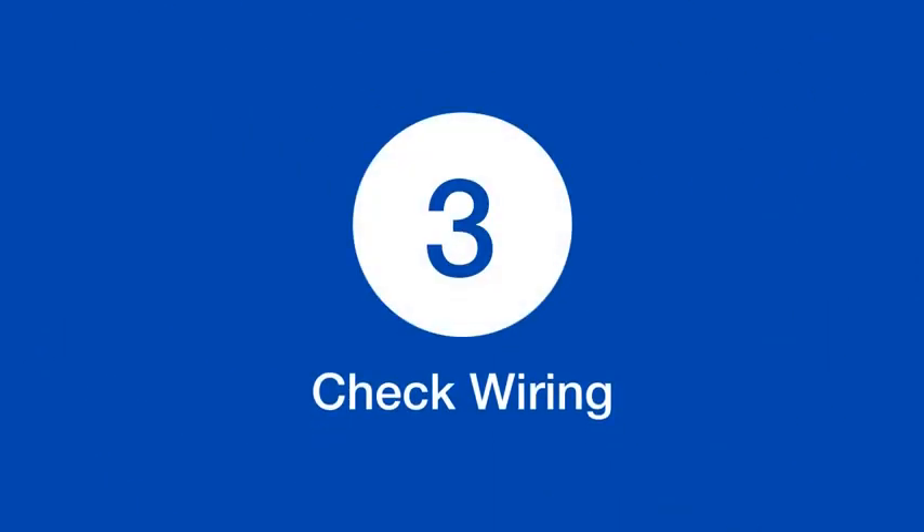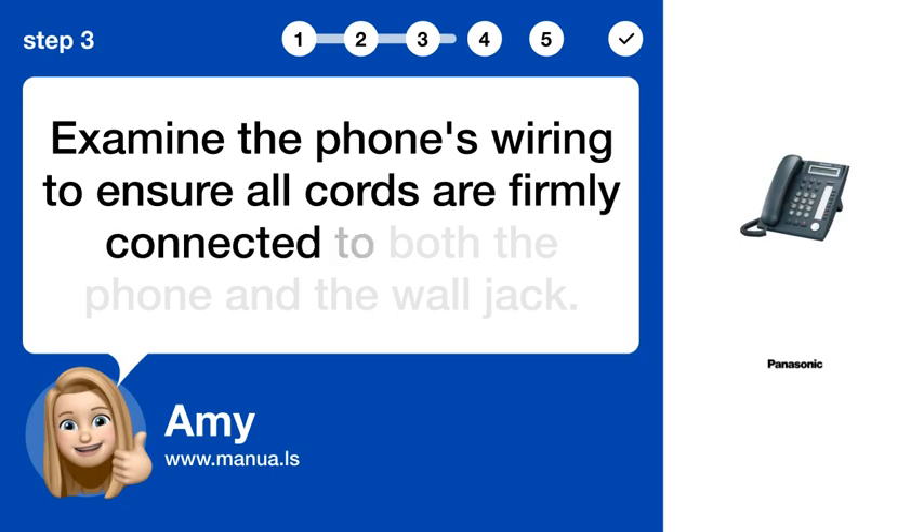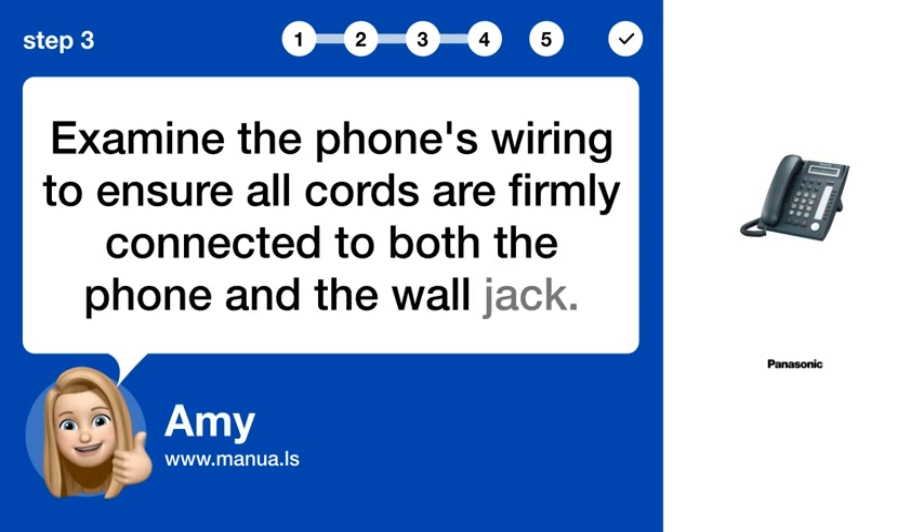Step 3: Check wiring. Examine the phone's wiring to ensure all cords are firmly connected to both the phone and the wall jack.